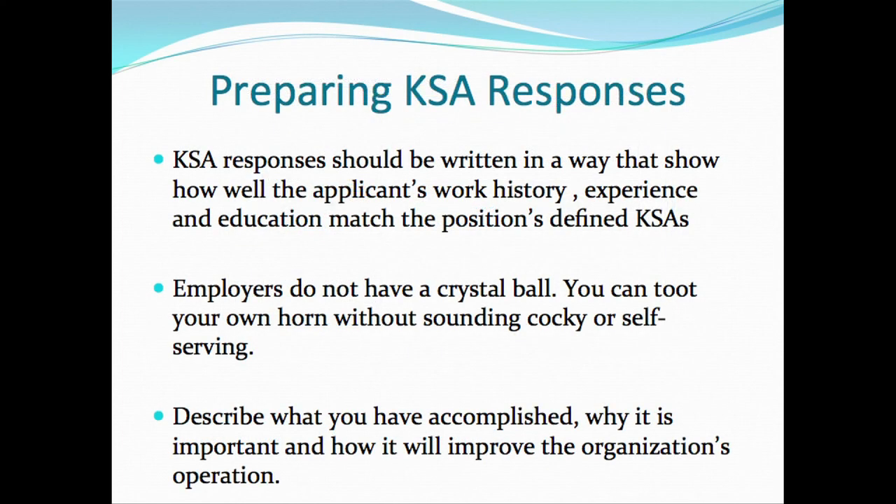The KSA responses should be written in a form that shows your work history, education, and experience that relate to or match the KSA multiple choice selection that you picked. Employers don't have a crystal ball, so it's your opportunity to talk about all the great things that you've done as it relates to the knowledge, skills, and abilities.